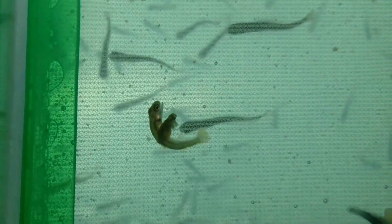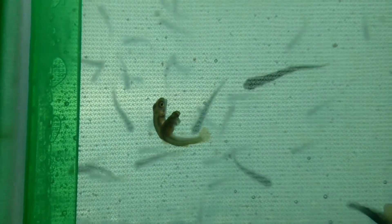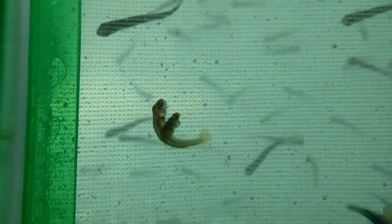That little floaty stuff is food — I guess I need to suck it out of there. These guys aren't eating. Anyway, it's pretty cool.